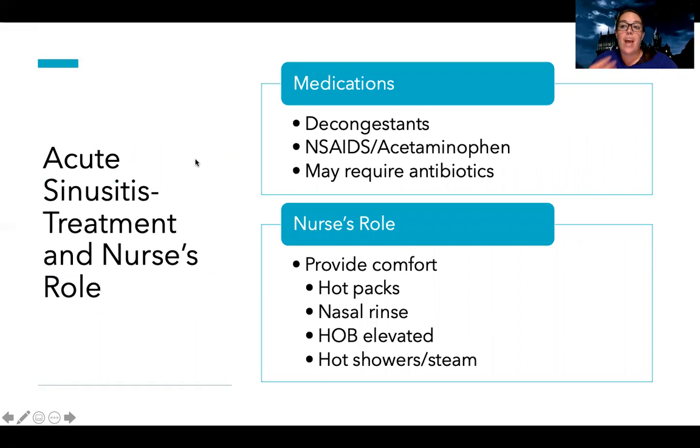How do we treat acute sinusitis? The main symptom patients complain about is congestion, so we give decongestants. It's important to know that we do not want patients taking decongestants for too long because they can actually make congestion worse. Unlike allergic rhinitis medications taken regularly, decongestants should be taken for a fixed amount of time and dose. For pain and inflammation, we give NSAIDs or acetaminophen, which can also help reduce fever. Antibiotics may be required, but we usually try to hold off — if after a week they're not getting better, we may add them.